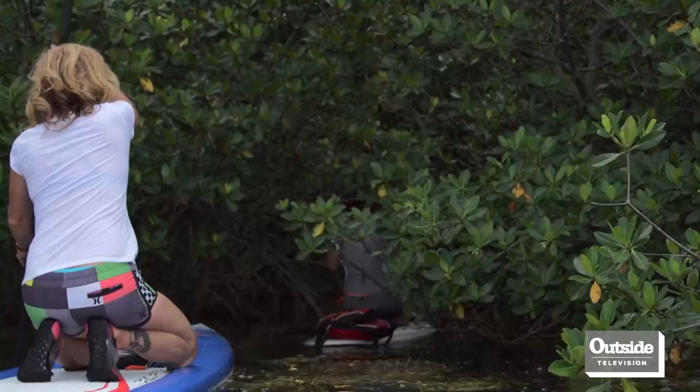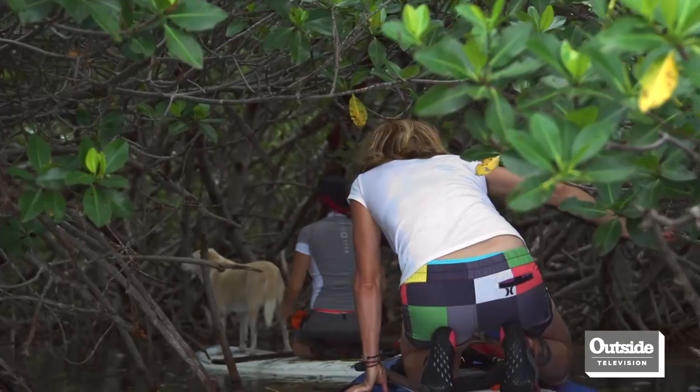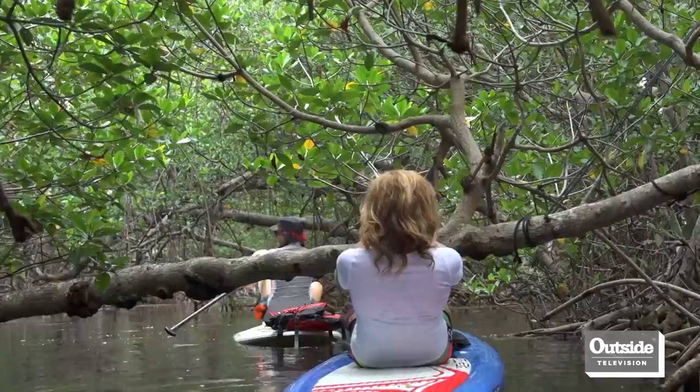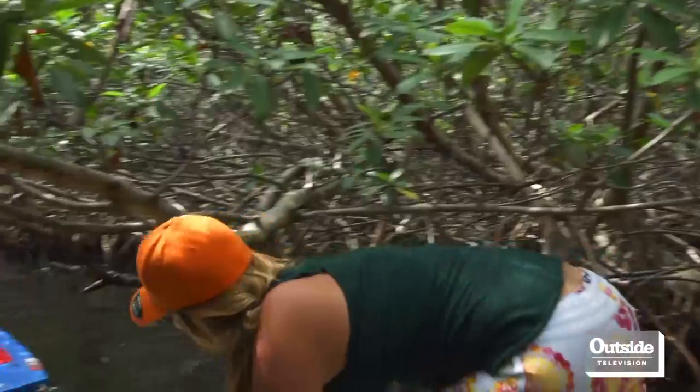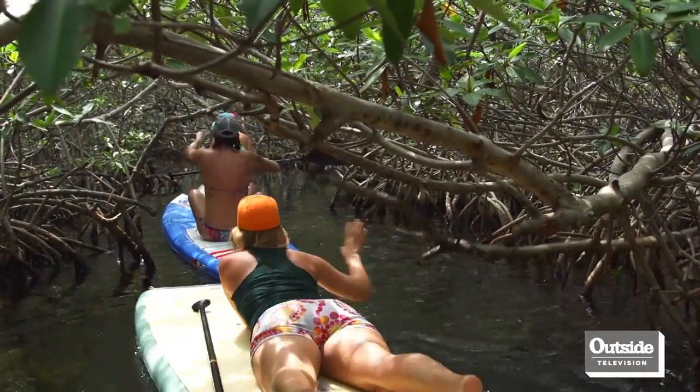It's like you're in a forest or in a jungle at times. You're ducking under these pieces of wood, these trees, and trying to avoid the roots — and it's pretty fun. It's a little adventure going back in there and checking it out.